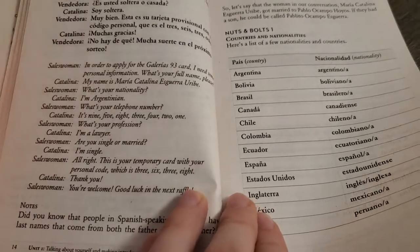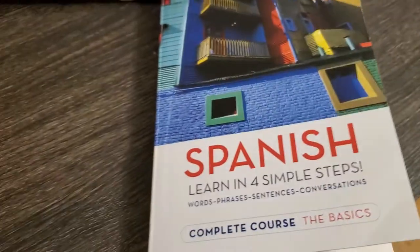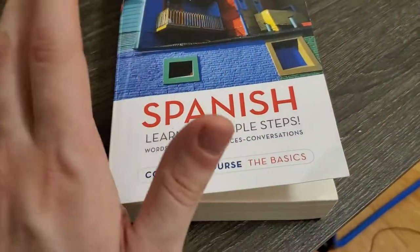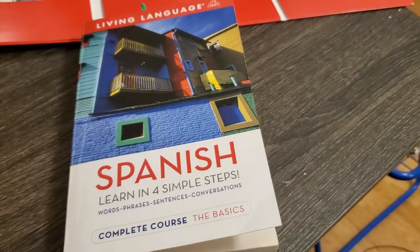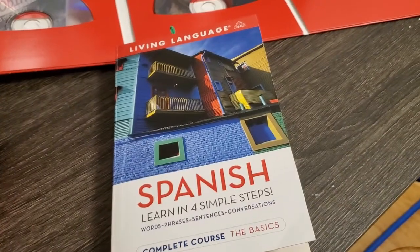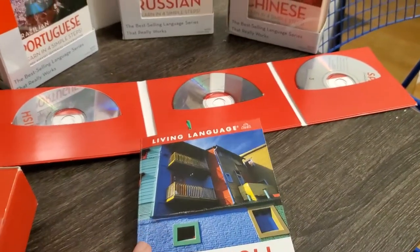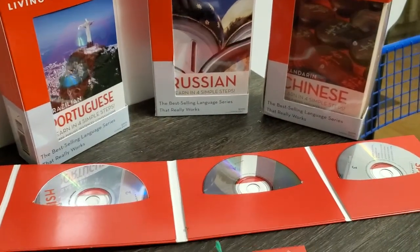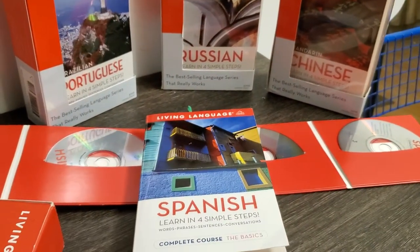Living Language did update the courses, and this is still a relevant review because you'll still find these ones widely available, especially in used bookstores. The updated courses are highly reviewed as well. I'm a big fan of these courses, especially for the money — I think it's a great value for what you're getting. I like them, I enjoy them, and that's it. Any questions, please leave them below and have a good day.